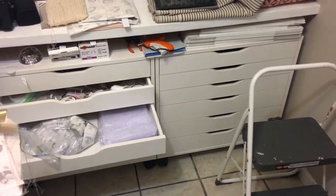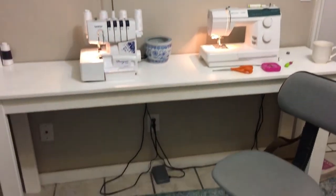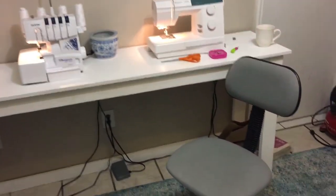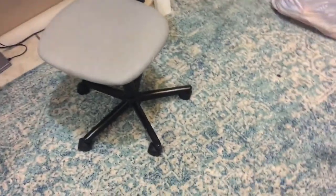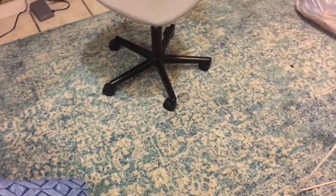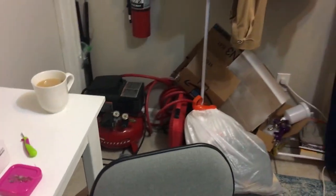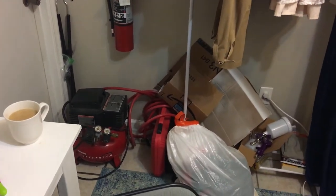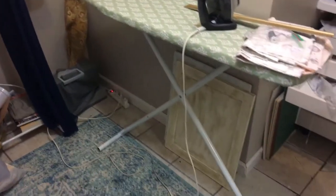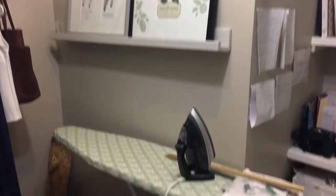These beautiful Ikea Alex drawer units are wonderful. And my sewing desk — lots of room for my serger and my sewing machine. Our tile floor is really messed up; the tile is chipping out as well as the grout, so this rug really helps hold it all together. Hopefully I can change the floor soon. There's my air compressor, my staple guns, my paint sprayers, and my ironing board, because one of the keys to being a good seamstress is ironing.